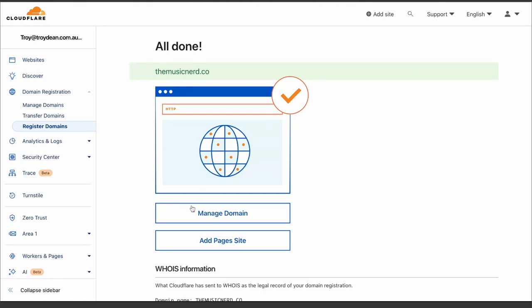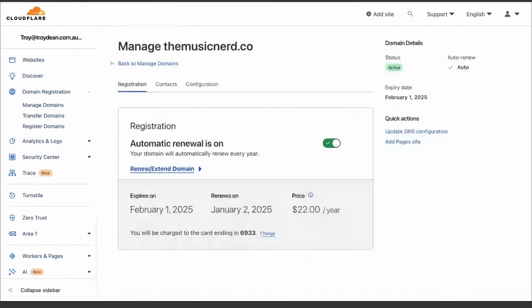What I want to do now is manage the domain. I can see here that the domain is registered in Cloudflare, automatic renewal is on, and I am good to go.